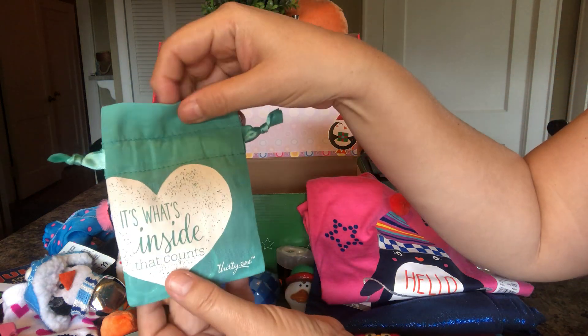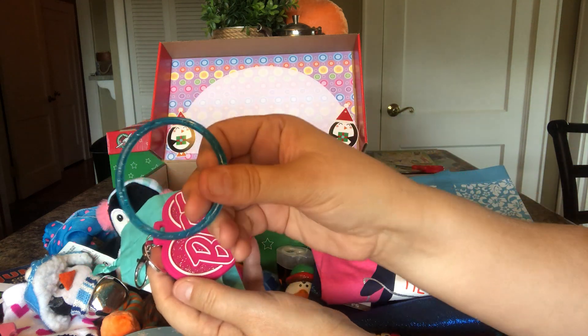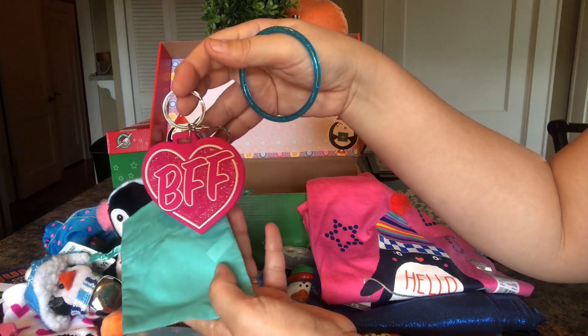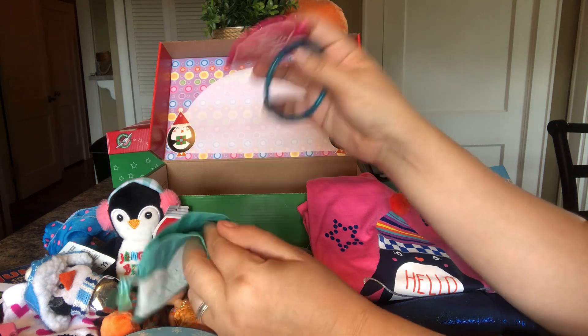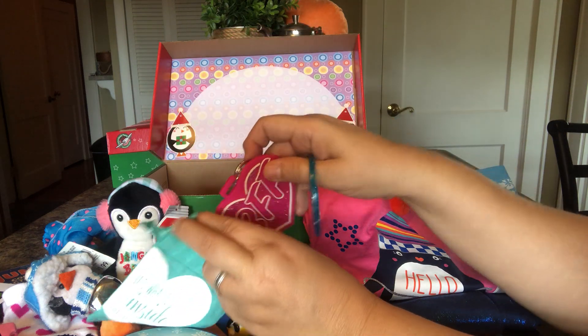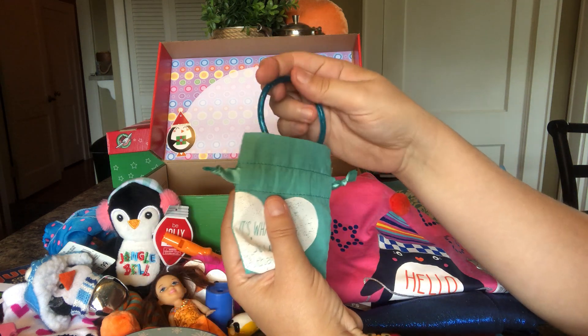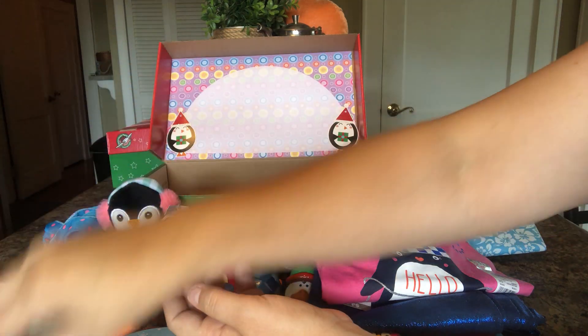She has this little pouch, and inside she has a blue sparkle bracelet and a keychain that says BFF. I got these in two packs at Dollar General for a penny — I have a ton of them. So it matches her color. And then she can keep her treasures in her little pouch.